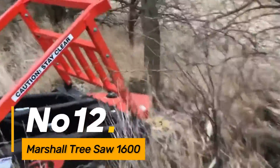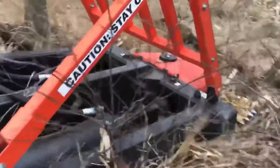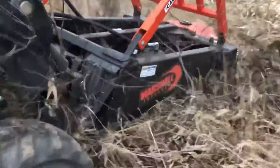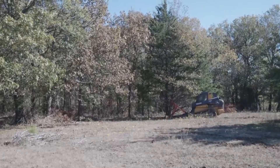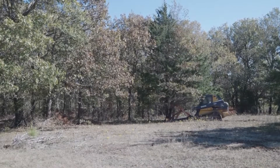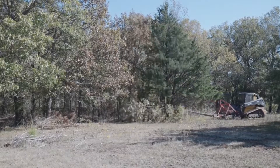Number twelve, the Marshall Tree Saw 1600 is a specialized attachment designed for cutting and clearing trees efficiently. Mounted on heavy machinery such as excavators or skid steers, it provides a powerful solution for land clearing, forestry, and wildfire prevention projects.